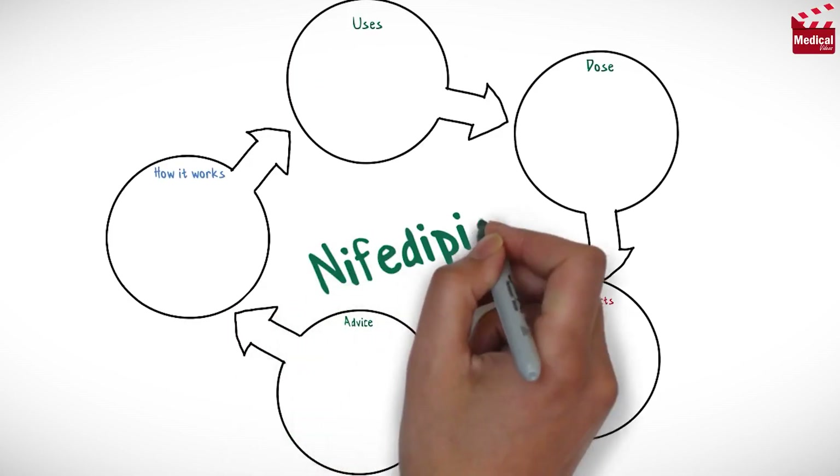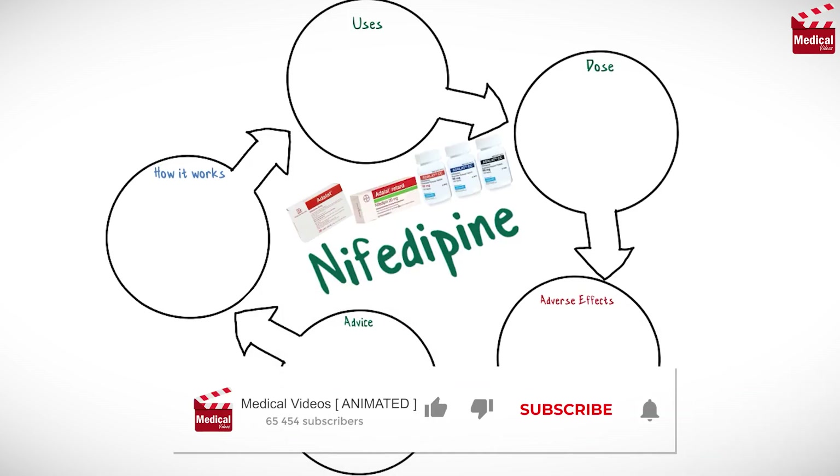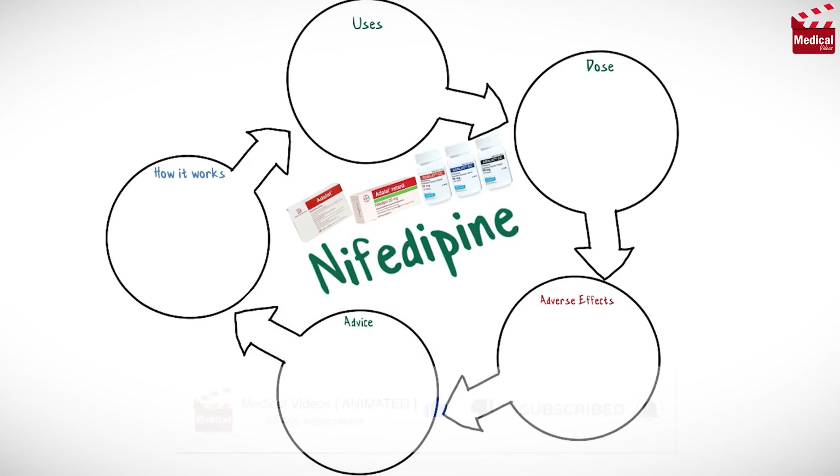In this video we'll briefly discuss what nifedipine is and how it works, what it's used for, the dose and side effects, and contraindications and precautions.